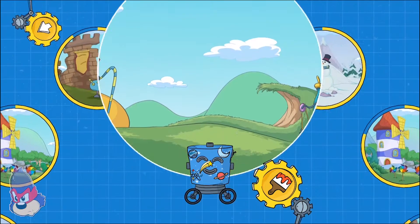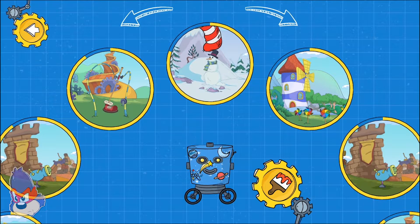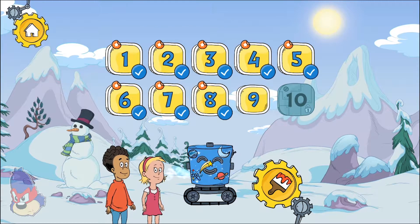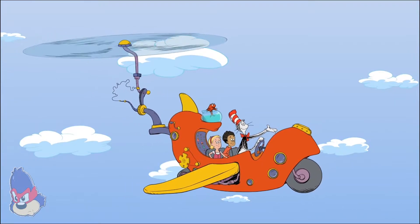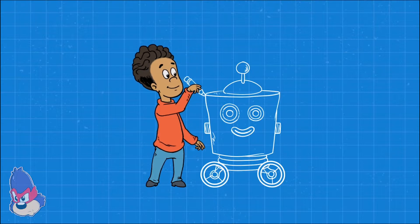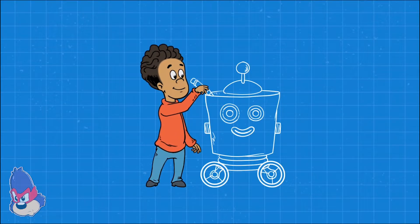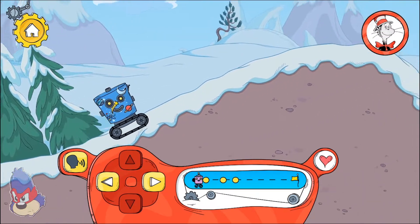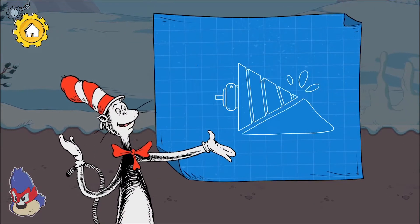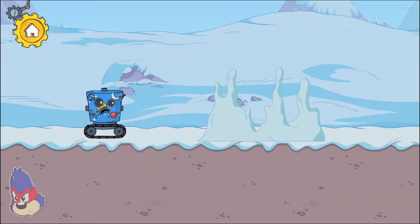Something new to try! Pick a place to explore. Cold Snap Island — choose a level. Nine. Tap here to move the robot forward. A drill can make holes in hard things like walls and ice. How are we going to get past this?